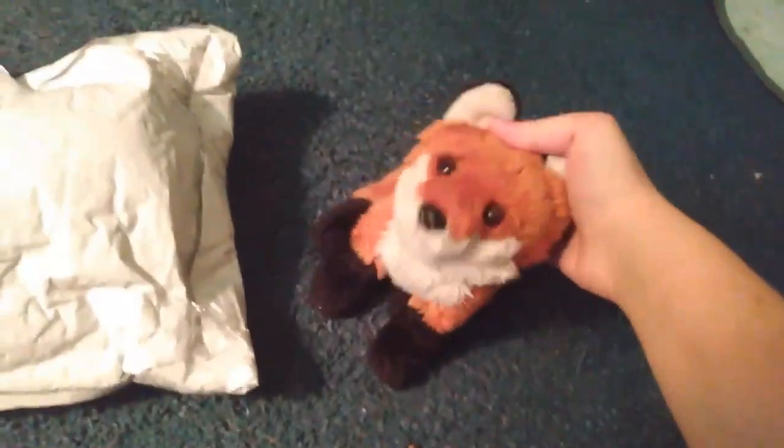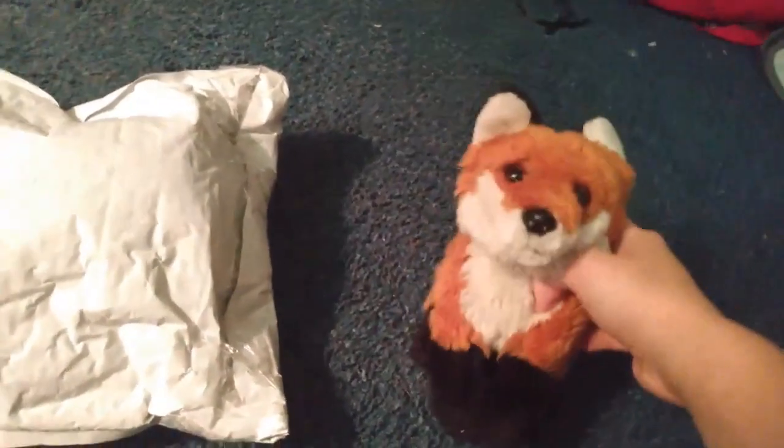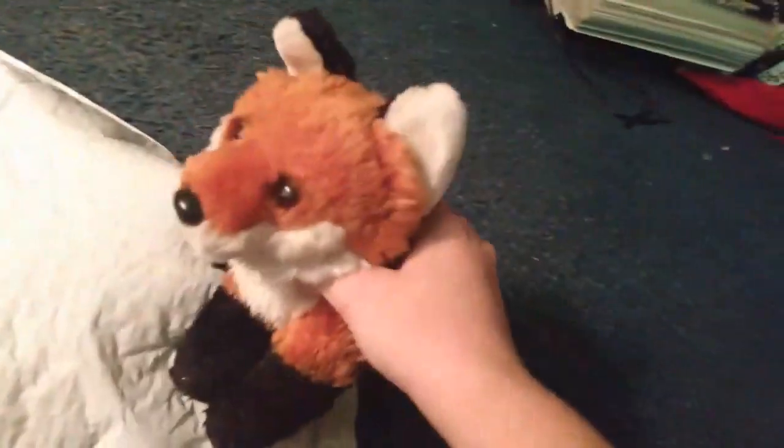Hey guys, it's Wilkins Husky here, and I'm here with Roxy, my small signature box, and I got a package today from Husky Haven. She was selling some of her signatures, so I bought one, and I'm going to show you guys what it is.